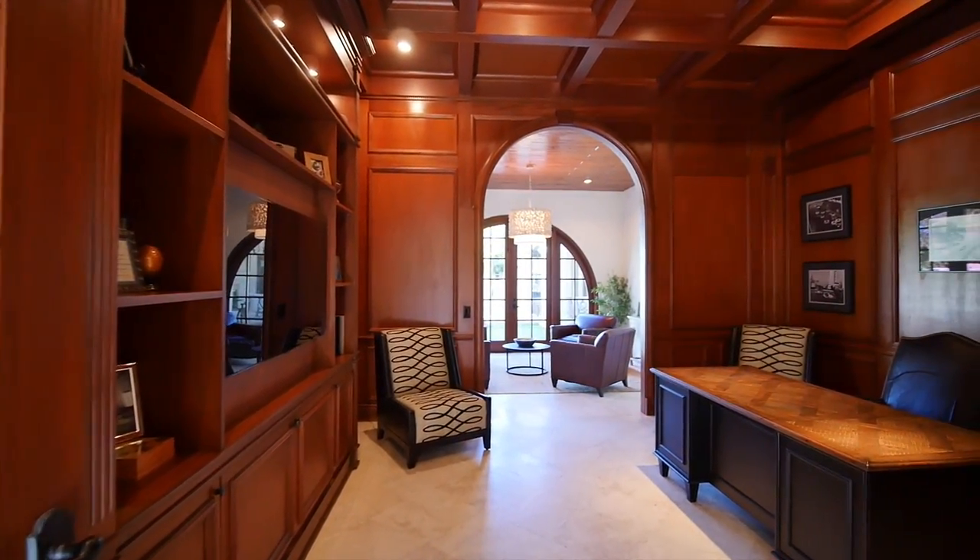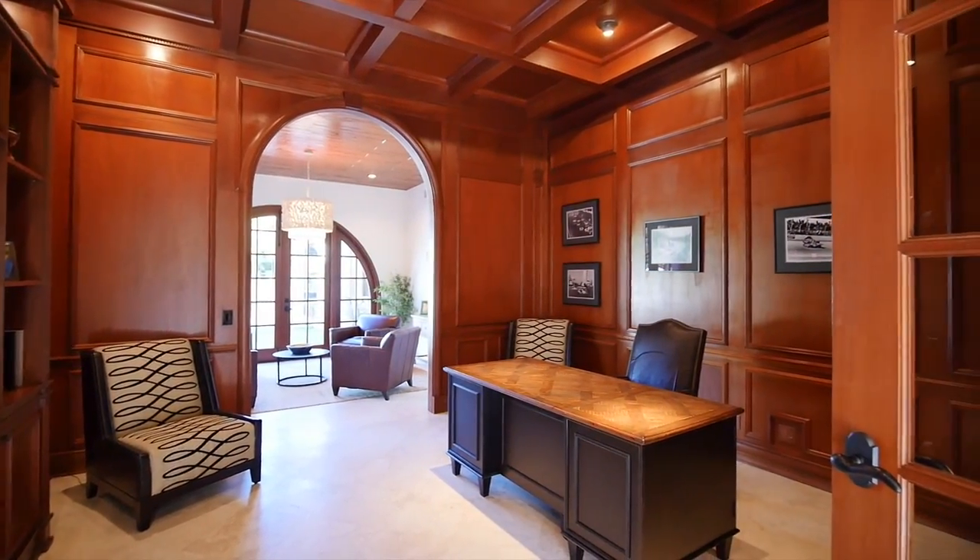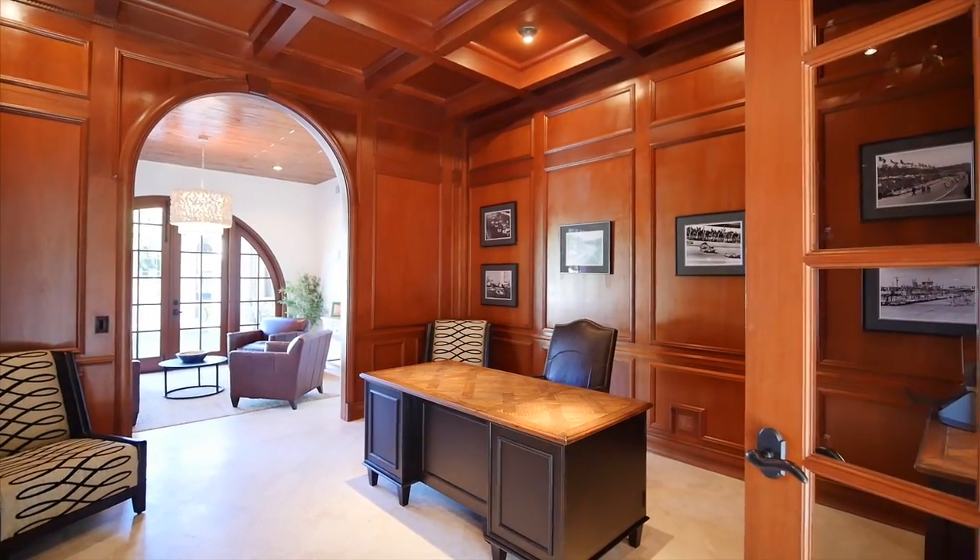A distinctive library and study features custom detailed high ceilings with wood flooring, paneling, and bookshelves.